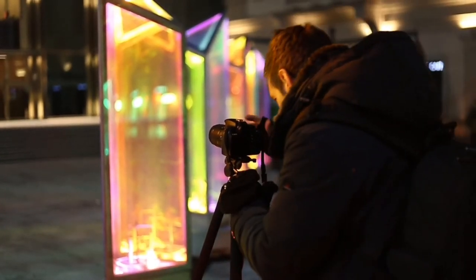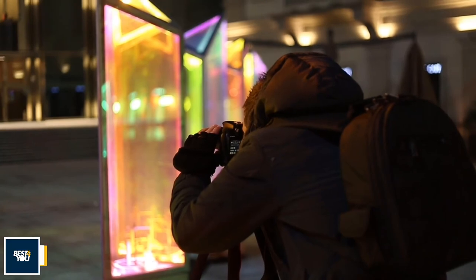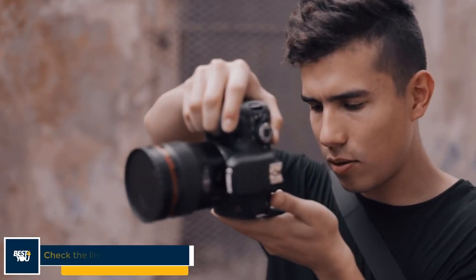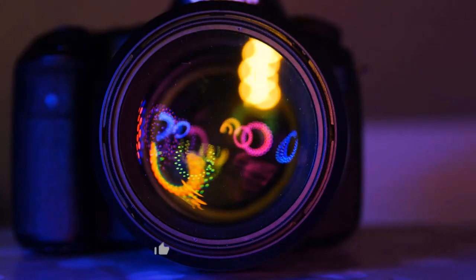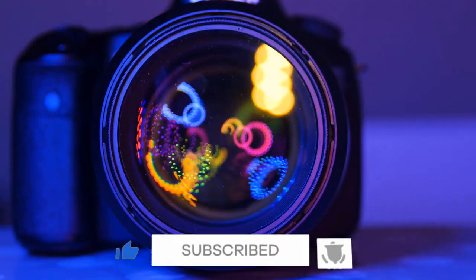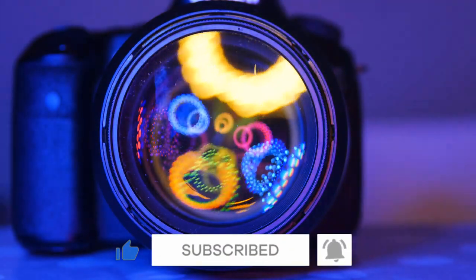For more details and the latest price of the cameras, check the links provided in the description. That's all — I hope that this video will help you to make a better decision about choosing cameras. If this video has helped you, then please like this video and don't forget to subscribe. Thank you.